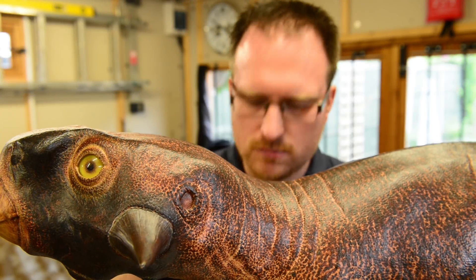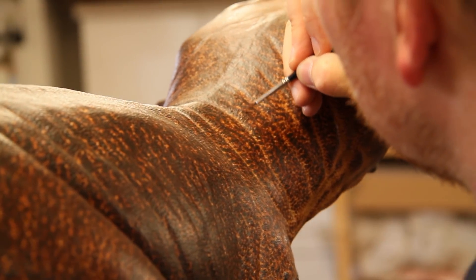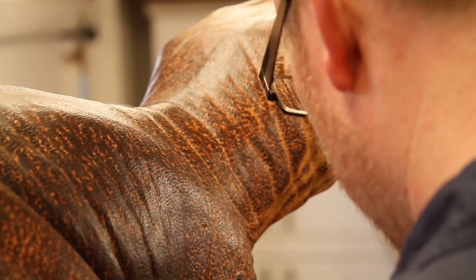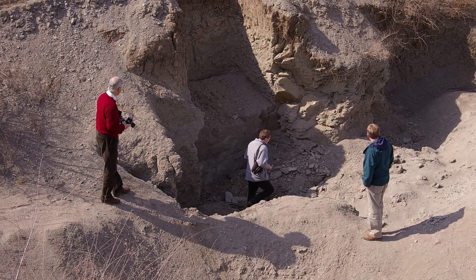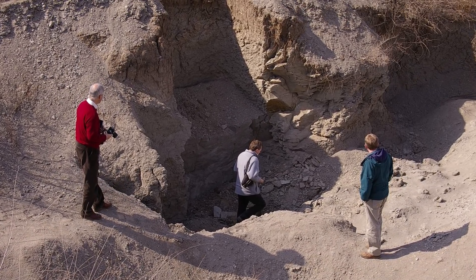Revealing what colour dinosaurs were was once thought impossible, but the discovery, around a decade ago, that some pigments can actually preserve in fossils has allowed us to reconstruct the likely colour patterns of certain dinosaur species. One of the best places to find pigments preserved in dinosaurs is the early Cretaceous Jehol Biota of China.